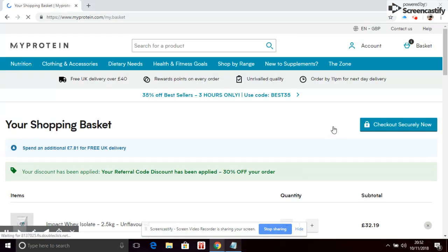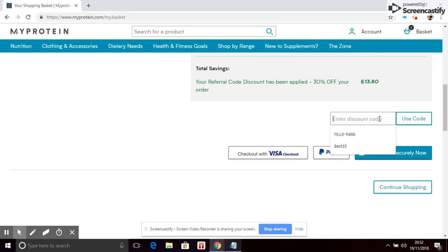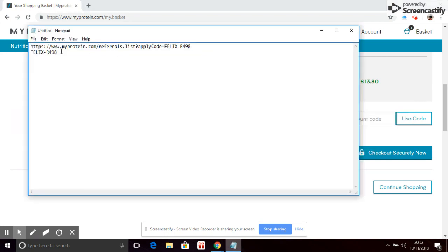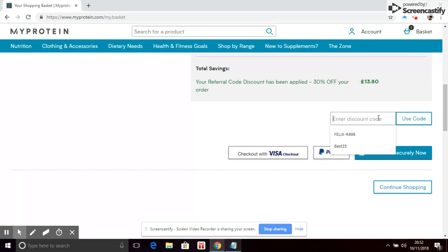Go to checkout. You should see here it says your discount has already been applied — your referral code gives you 30% off your order. If you don't see that, you can enter the code down below. The code has already come up here, but otherwise you just highlight the code or the end of that link and enter it in the code field.